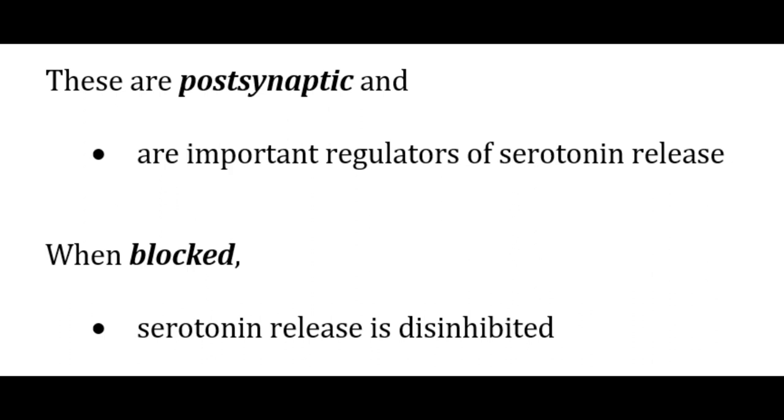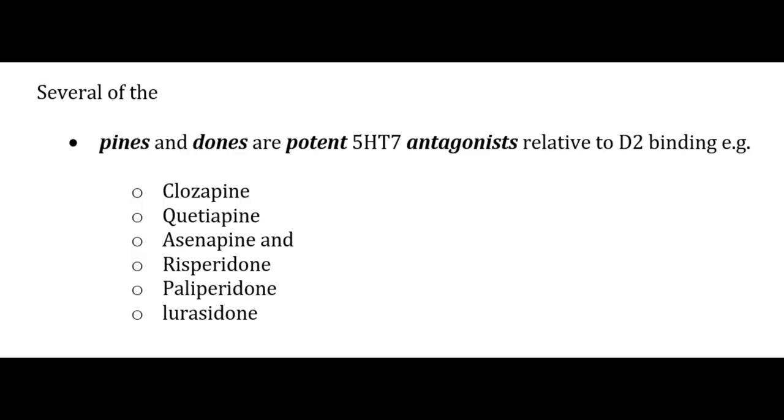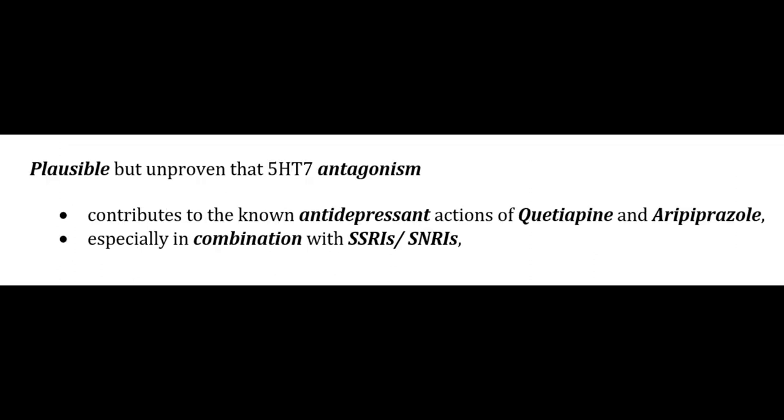5-HT7 receptors are postsynaptic and important regulators of serotonin release; when blocked, serotonin release is disinhibited. Novel 5-HT7 selective antagonists are thought to regulate circadian rhythm, sleep, and mood. Several proven antidepressants have at least moderate affinity for 5-HT7 receptors, including amoxapine, desipramine, imipramine, mianserin, fluoxetine, and vortioxetine. Several pines and dones are also potent 5-HT7 antagonists, including clozapine, quetiapine, asenapine, risperidone, paliperidone, and lurasidone. A plausible conjecture is that 5-HT7 antagonism contributes to the antidepressant actions of quetiapine and aripiprazole, especially in combination with SSRIs and SNRIs.